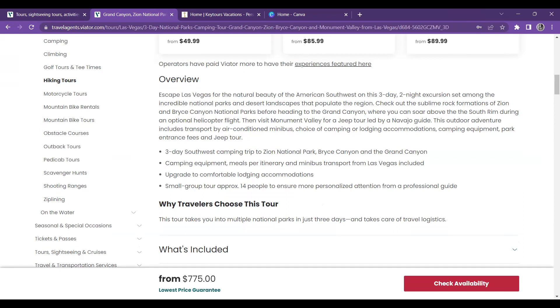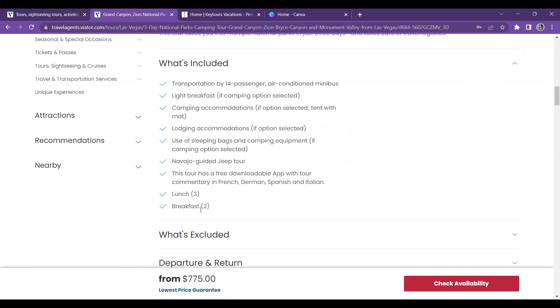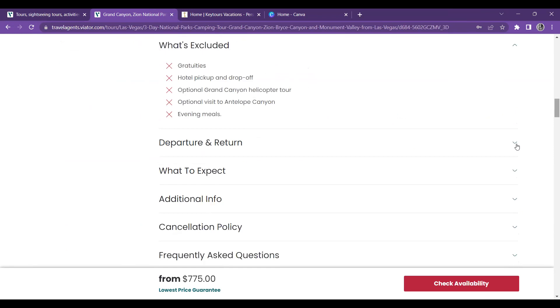You can upgrade to comfortable lodging accommodation. What's included: transportation by 14-passenger air-conditioned minibus, light breakfast, and lodging accommodations if selected. They have three lunches and three breakfasts, so clients would have to provide their own dinners. What's excluded: gratuities and hotel pickup and drop-off. So you'd need to make sure your clients have transportation to the meeting point, which is the Mirage Hotel in Las Vegas. The vendor provides all of the details you need.